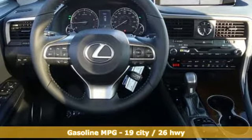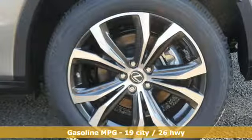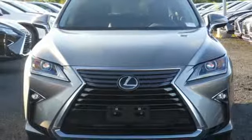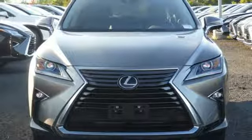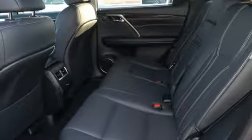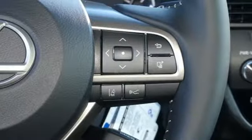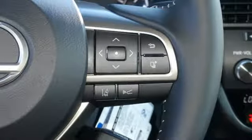V6 engine, gas pressurized shocks, smart device navigation, doors and push button start proximity key, front heated and ventilated bucket seats, autonomous cruise control, streaming audio, wireless phone connectivity, dual zone climate control, auto dimming rear view mirror and power heated mirrors.